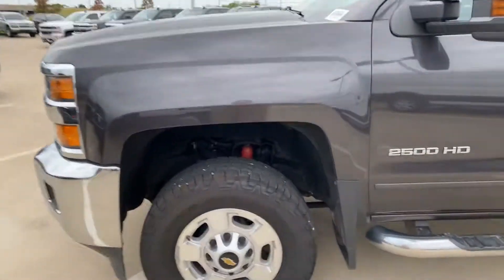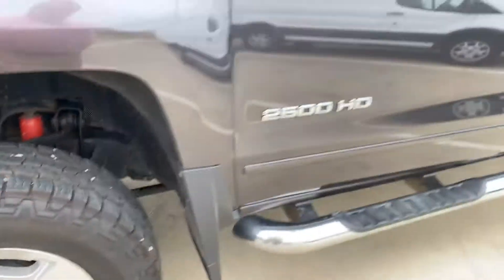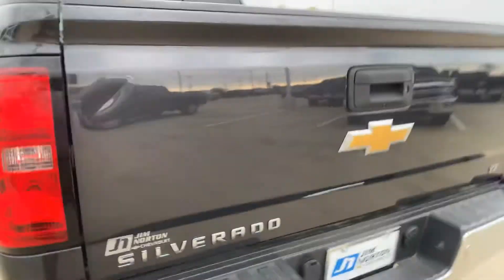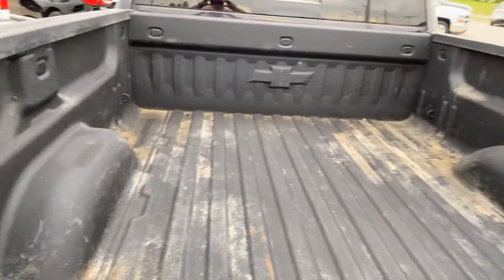Truck is in good shape. It has plenty of life left on the tires — they look like brand new. Doesn't look like any major damage or anything to the vehicle. There's your bed, and it does have a factory spray-in bed liner.